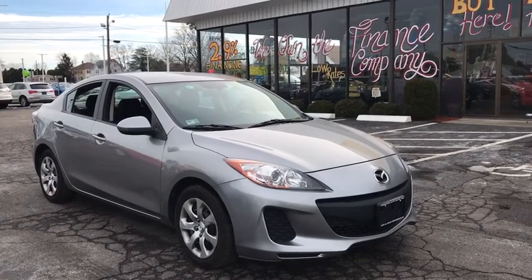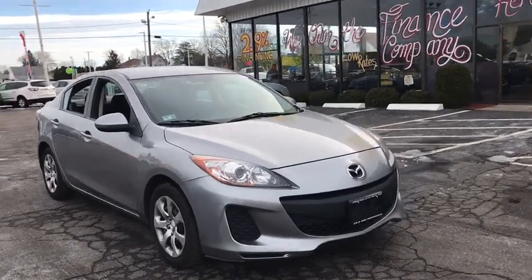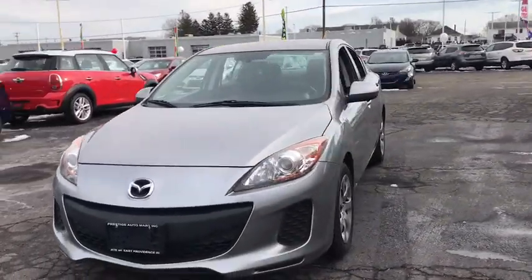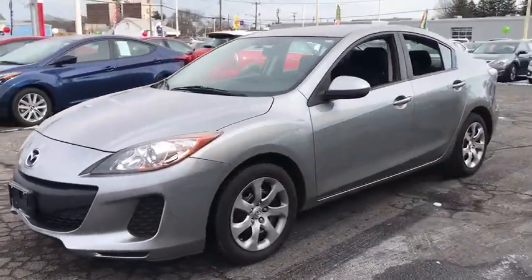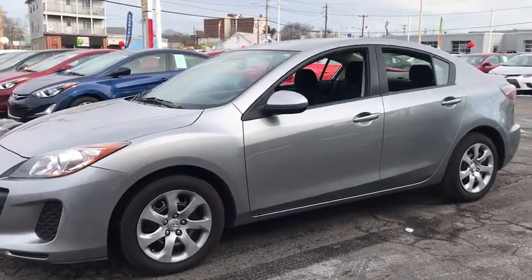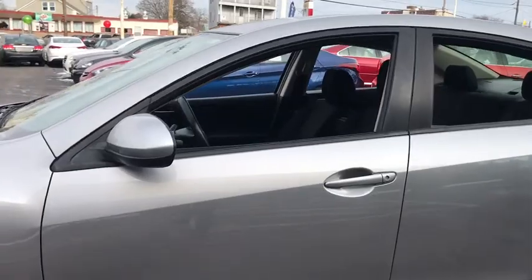The 2012 Mazda 3. A 2010 Car and Driver 10 Best Award winner, the Mazda 3 meets your vehicle wants and needs. Powerful and economical, technologically savvy and boasting top safety features, the Mazda 3 is the total package.